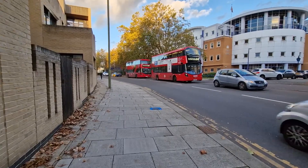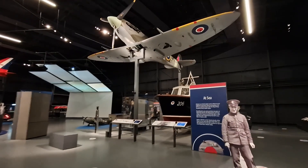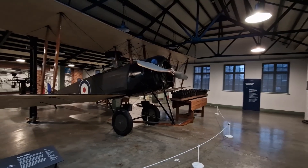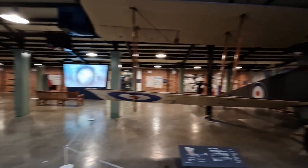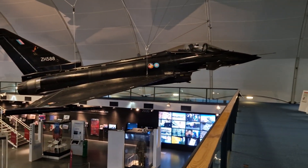I just landed here at London City Airport. The British Airways flight was just amazing — there were complimentary crisps and orange juice. Now I'm going to take the DLR and then the tube to the RAF Museum. Unfortunately I came a little late to the museum since it's closing in around 30 minutes, but I still managed to get a good view of the aircraft on display. Now I'm heading to the third hangar.